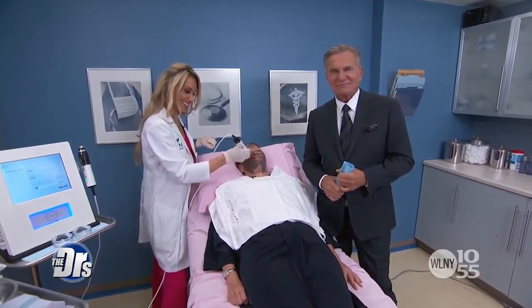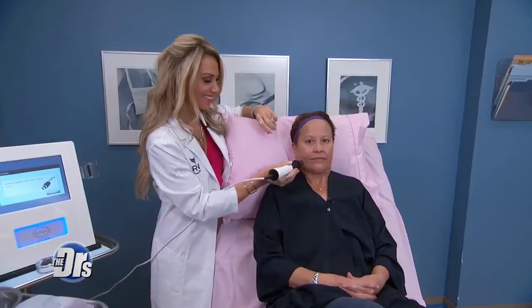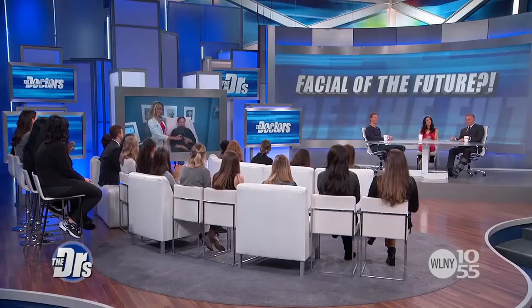Earlier in the show we introduced you to a facial that claims to exfoliate, brighten, and tighten the skin in just one treatment. Dr. Orton was backstage with nurse Jamie on patient Veronica. Veronica, how do you feel? I feel great, I feel blessed. Let me show you the mirror — oh wow, it's brighter! You can see a reduction in the fine lines. She doesn't have the redness associated with suction-assisted microdermabrasion.